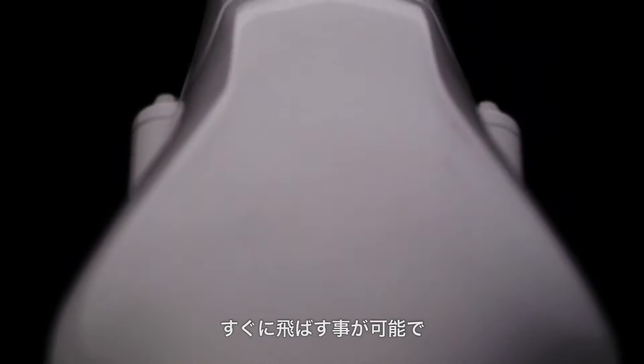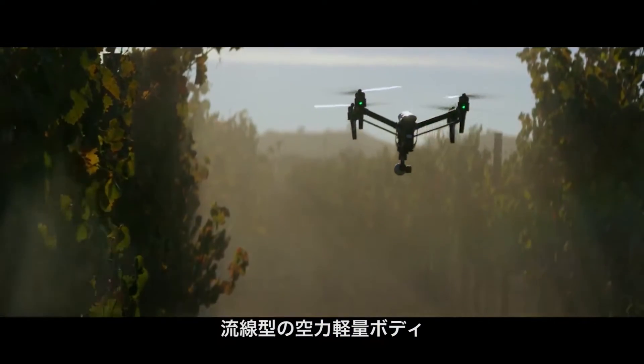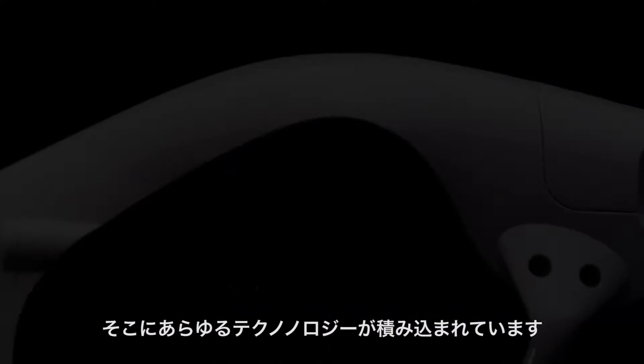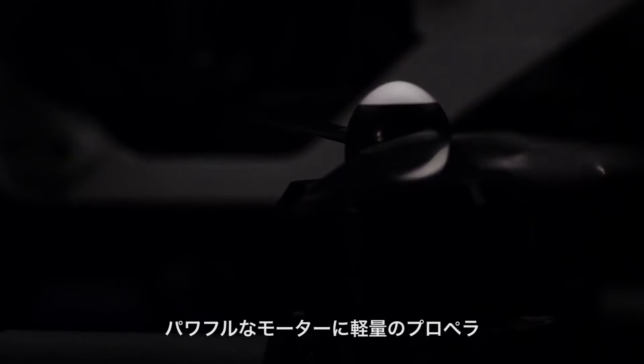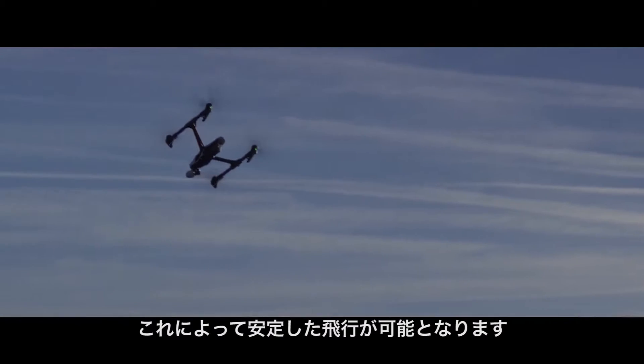It all starts with the ready-to-fly innovative design. The sleek aerodynamic body is remarkably lightweight, especially when you consider the technology that's packed into it. A smart flight controller, powerful motors and large propellers make the Inspire 1 responsive and stable.